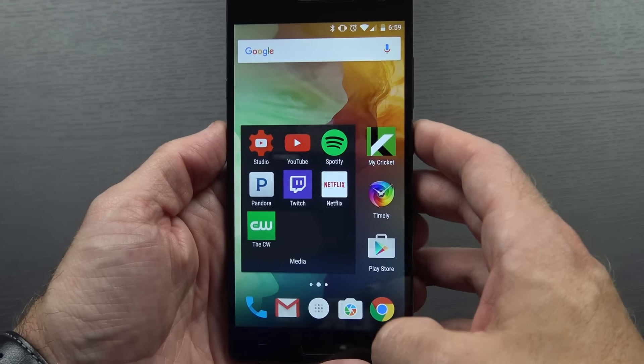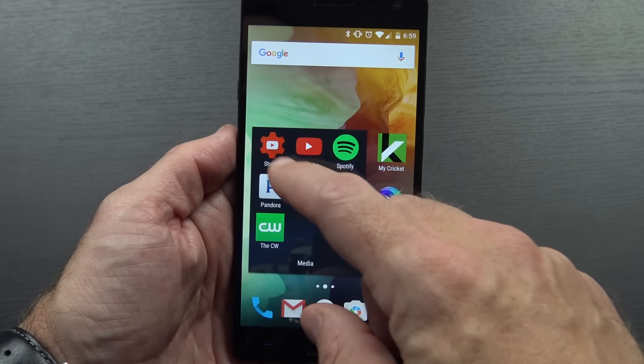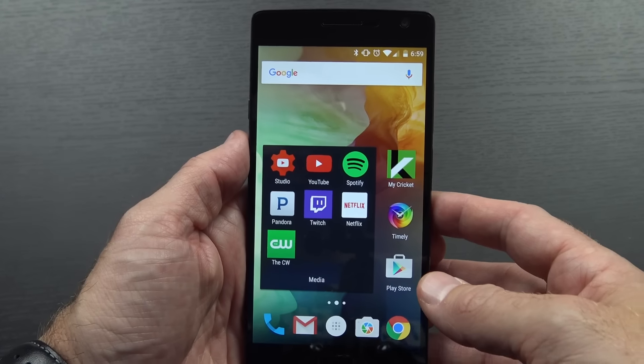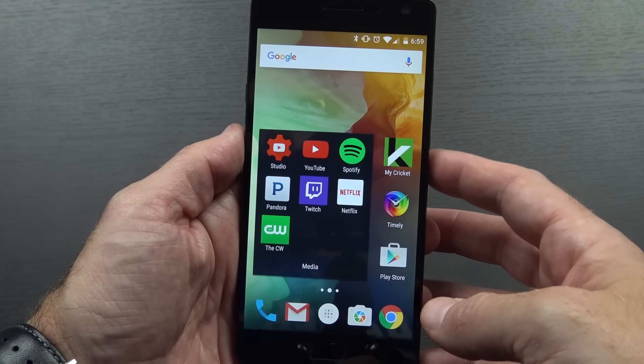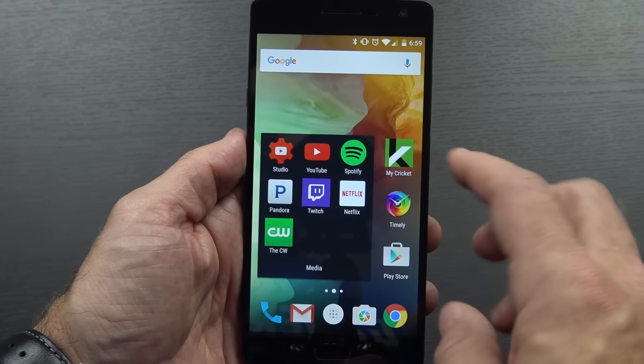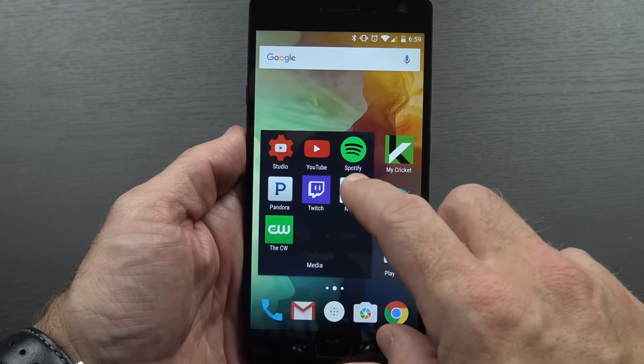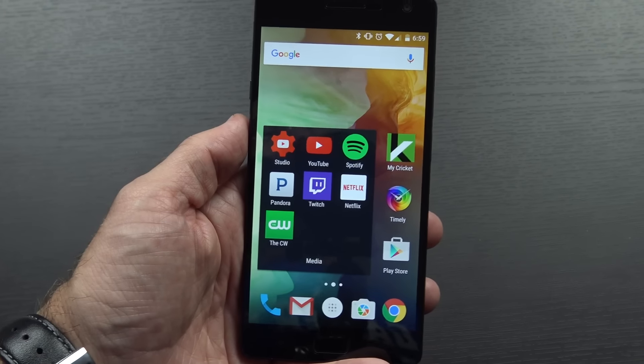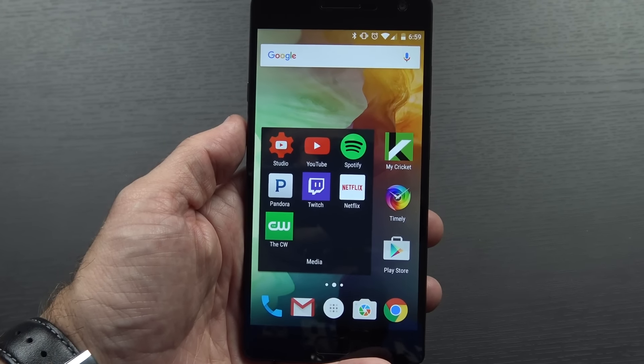Right here I have my media folder. I've got a couple of YouTube-related apps: YouTube Studio, which lets me keep track of what's going on with my YouTube channels, and YouTube itself for watching content. I also have Spotify and Pandora for music, Twitch for watching live streams, Netflix for watching all sorts of videos, and CWTV because there are a couple of CW shows I watch.